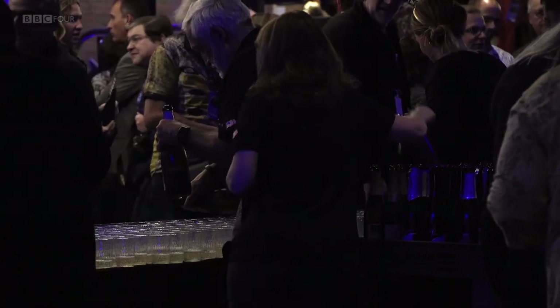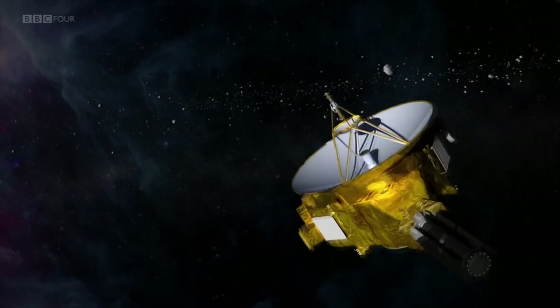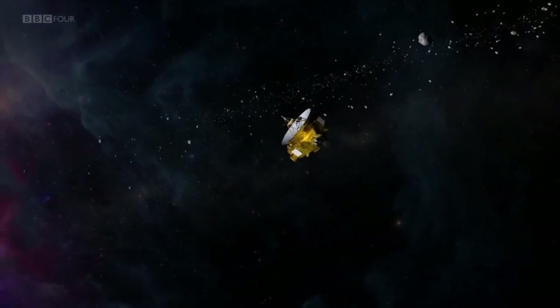It's New Year's Eve here at Mission Control in Maryland. There's a party atmosphere — people are excited, but not about 2019. Just after midnight, the New Horizons probe will make history in the outer solar system. We're a matter of hours away from the flyby, and here at Mission Control, you can feel the excitement and the tension rising.